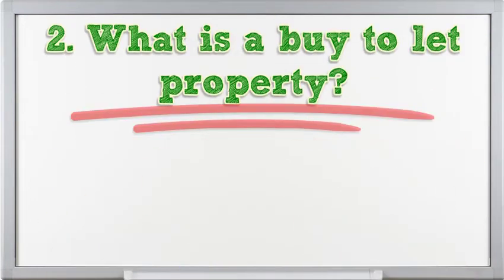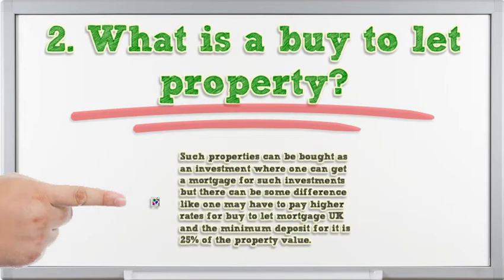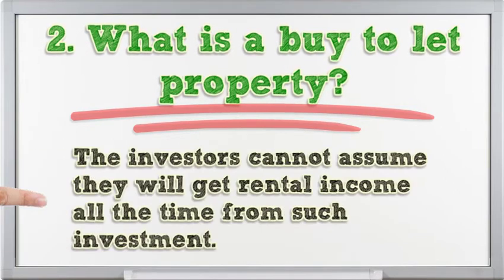Buy-to-let property is bought by landlords to rent it out. Such properties can be bought as an investment where one can get a mortgage, but there can be some differences — one may have to pay higher rates for a buy-to-let mortgage in the UK, and the minimum deposit for it is 25% of the property value. Investors cannot assume they will get rental income all the time from such an investment.